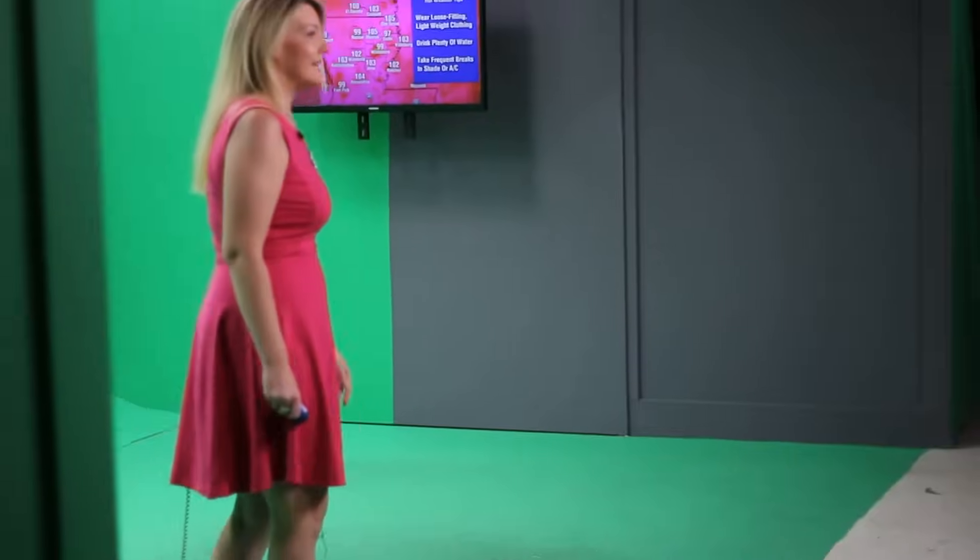The information gets to you from your weather authority, Dylan Robichaud, K&E 8 News.